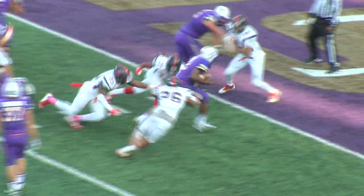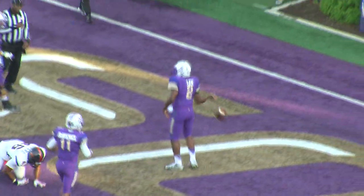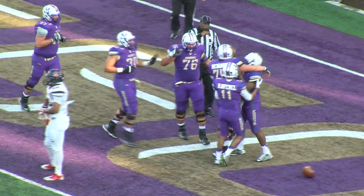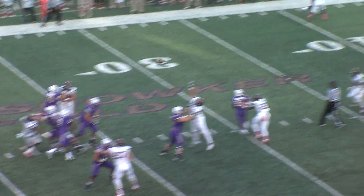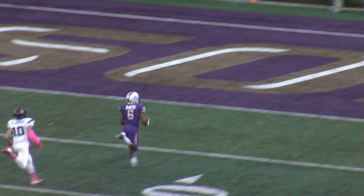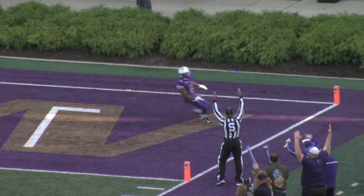Handoff to Abdullah — actually, no, correction: Lee kept the ball. Lee back to pass again, going over the middle downfield, and it's caught — Rashard Davis to the 10. Touchdown James Madison.